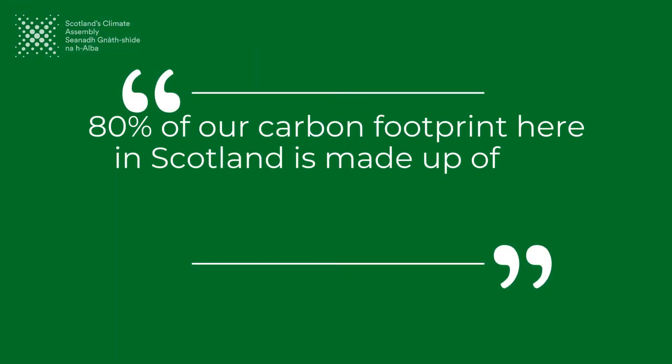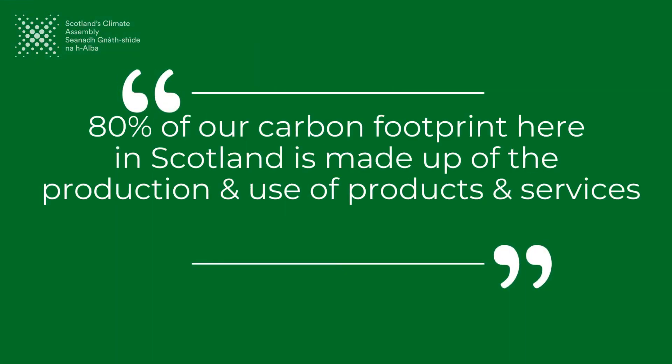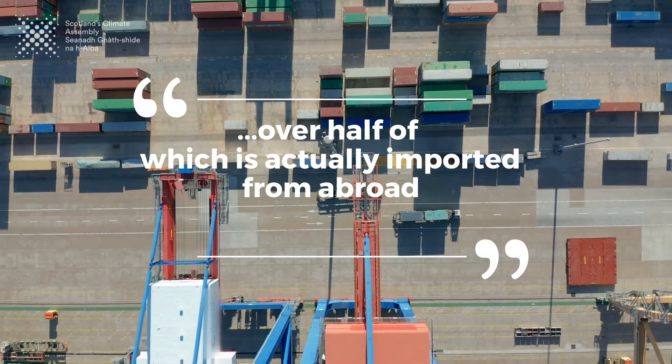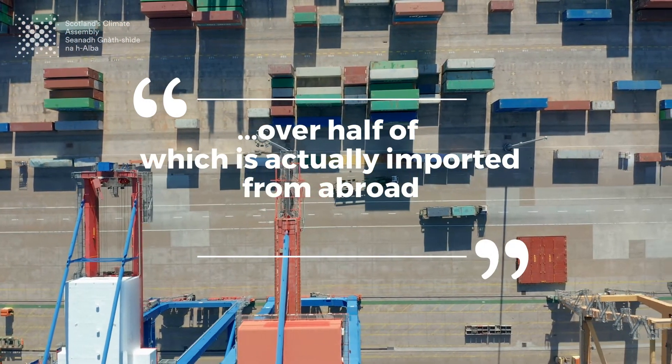80% of our carbon footprint here in Scotland is actually made up of the production and use of products and services, over half of which is actually imported from abroad. So that environmental impact is not just about what happens here in Scotland — we also have an impact globally in terms of climate emissions, biodiversity loss, and impacts on nature more generally.